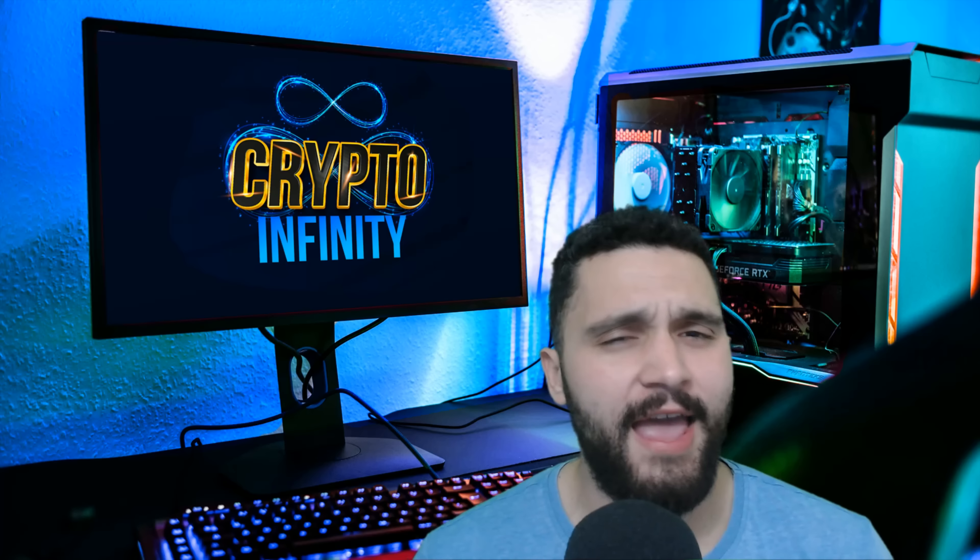Hello guys, welcome to Crypto Infinity YouTube channel. Today we are covering one amazing crypto project that is so awesome and will be really popular.